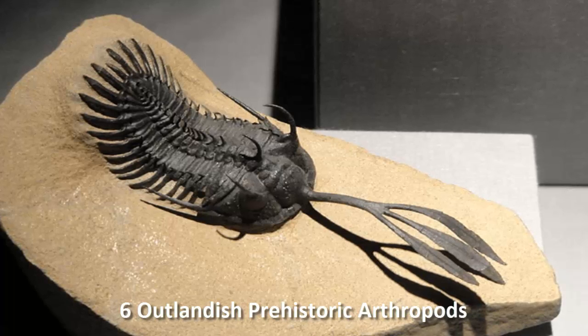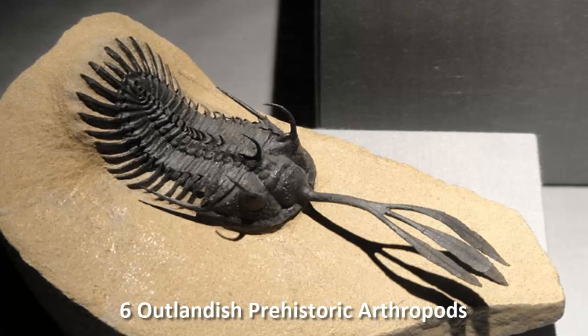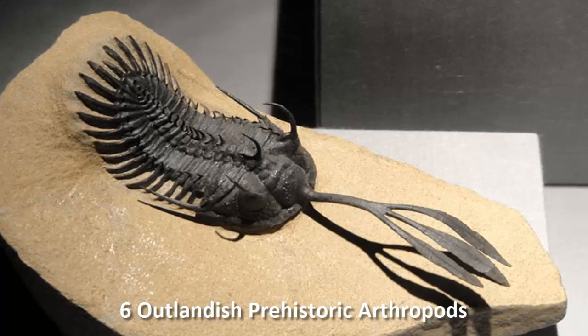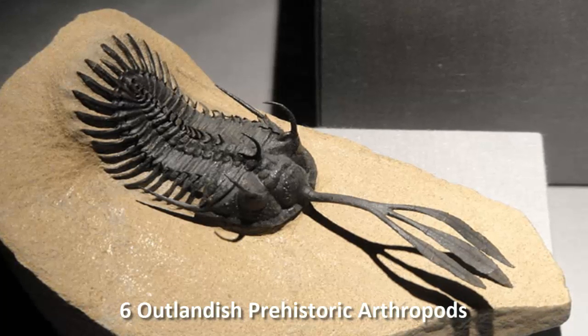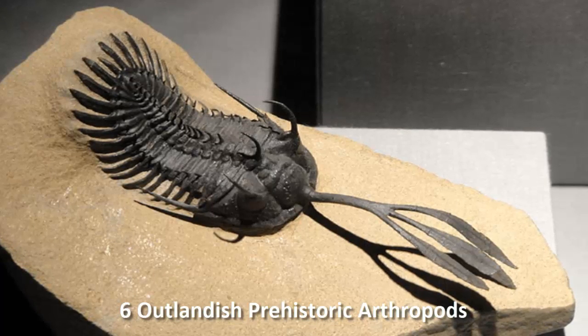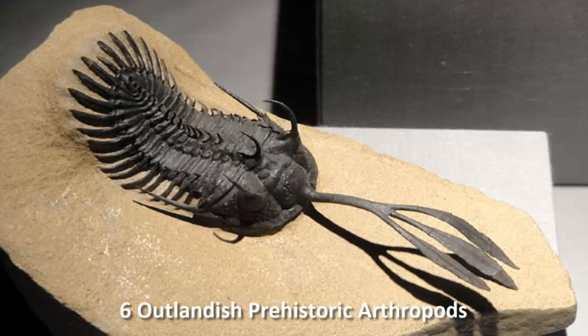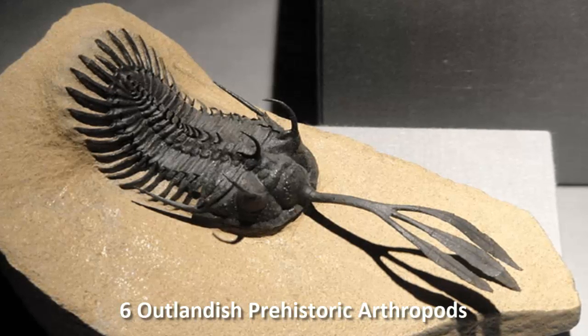Number three: Wallacia erodes tryforK2s, the Trident Trilobite. There are over 20,000 known species of trilobite, but Wallacia erodes tryforK2s is completely unique among them, possessing three lobes or spikes on the end of a long thin pole in the middle of its face.